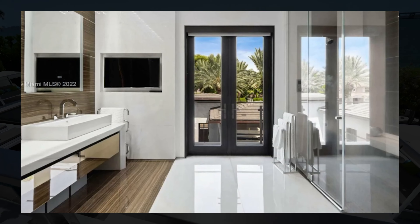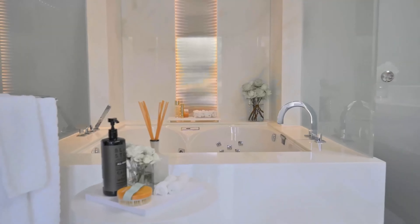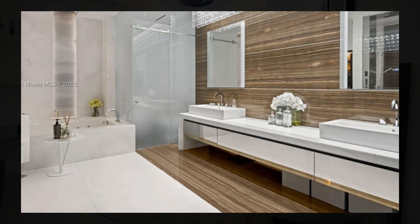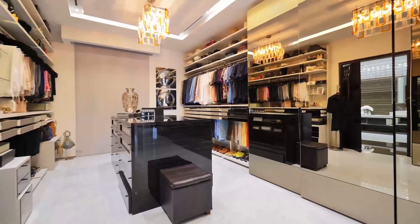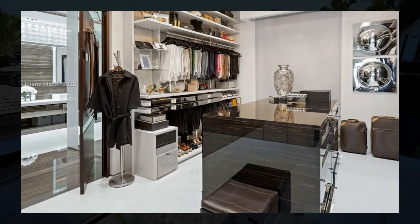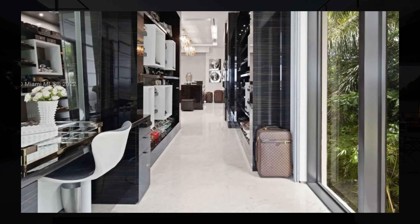The bedroom also has an incredible bathroom with dual vanities, a beautiful shower, two large bathtubs, and a unique-looking chandelier. Right next to the bathroom, you'll find a large walk-in closet, which has access over to a little midpoint where you also have your own makeup table.